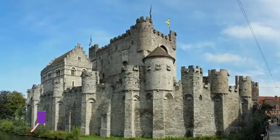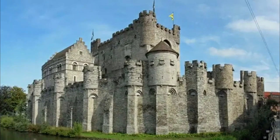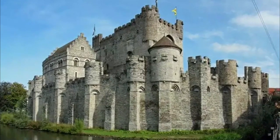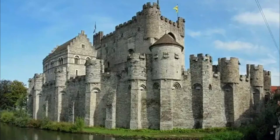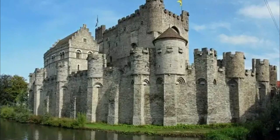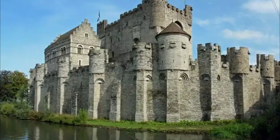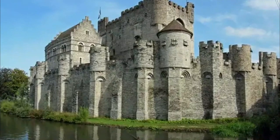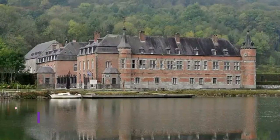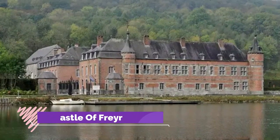Number two: Gravenstein, also known as the Castle of Counts. The Gravenstein castle is a great medieval castle which has a great structure and green palace gardens. This castle also has a moat, huge towers and fortifications, and a spooky museum inside. There is a special exhibition where all the torture instruments are kept, which will send chills down the spine.